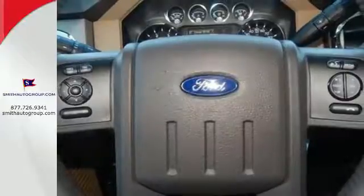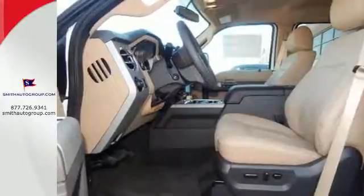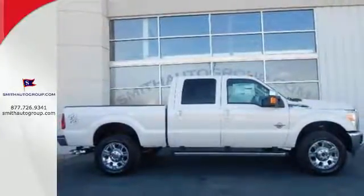Plus it has the safety canopy system with roll fold technology and front side impact airbags. This truck works for you. Come in for a test drive today.